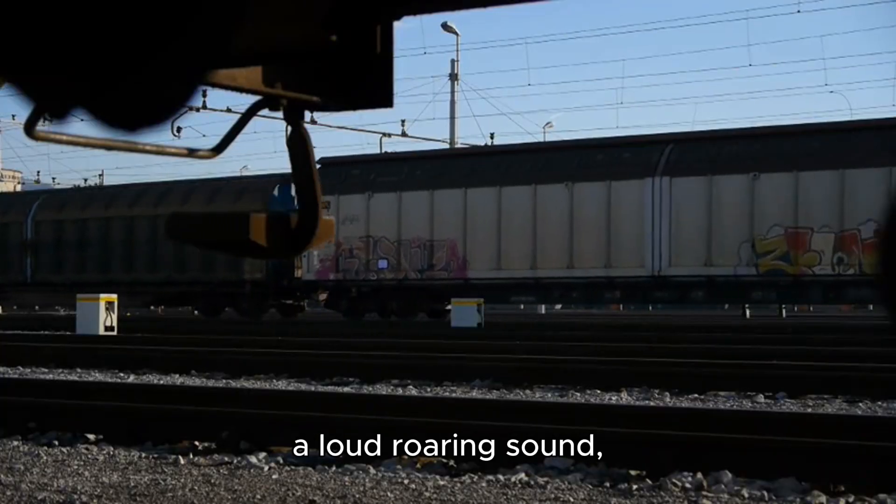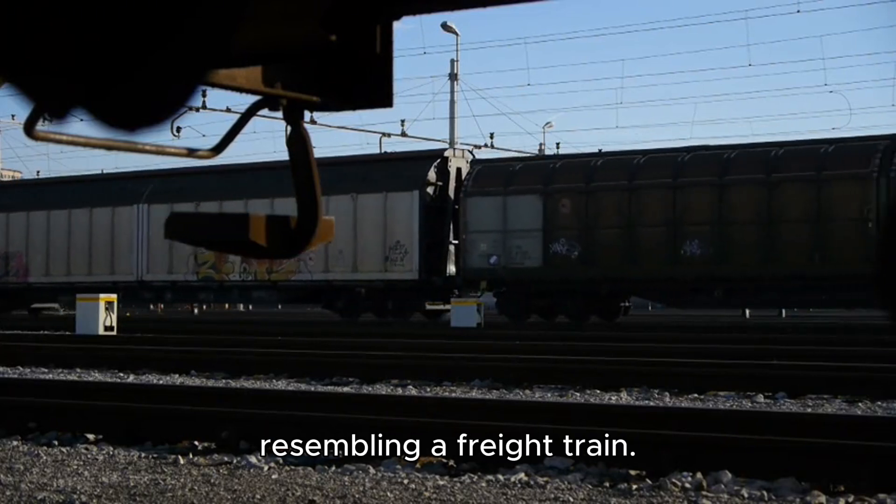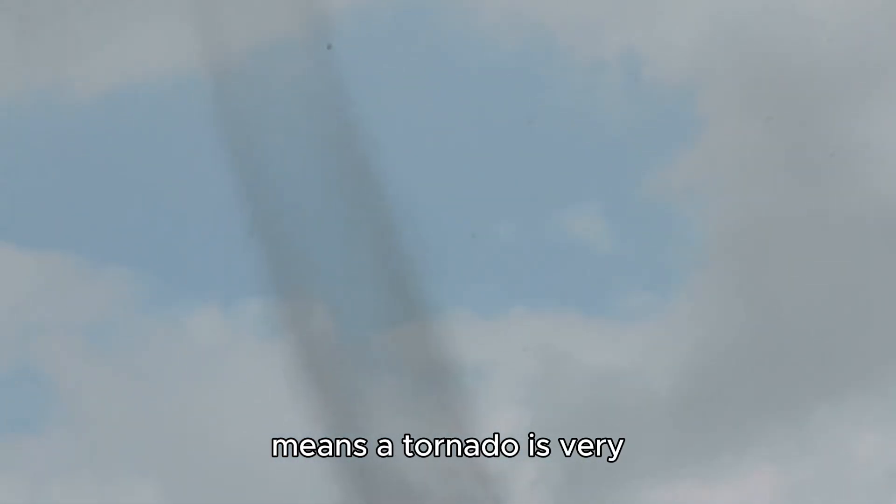Another clear indicator is a loud roaring sound, often described as resembling a freight train. This sound comes from the intense wind speeds and turbulence within the tornado. Even if you can't see a funnel cloud, hearing this unmistakable roar means a tornado is very close.